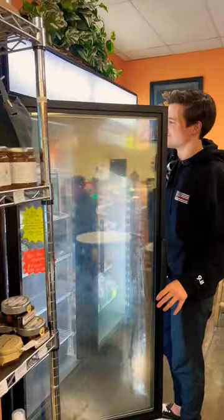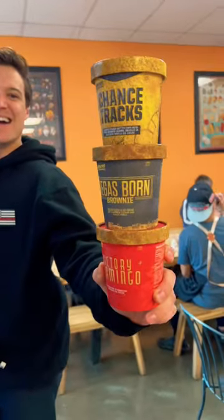Secret Creamery creates their amazing ice cream flavors in the back of house, so you can have a sweet treat there or take it to go.